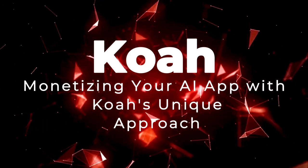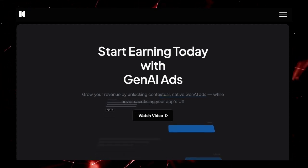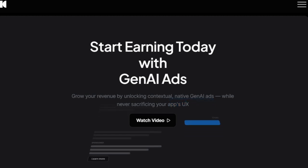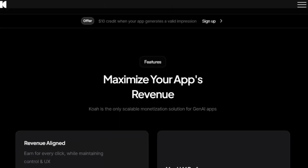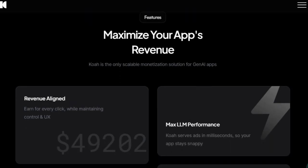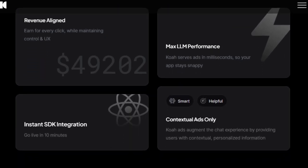Tool number two: COA — monetizing your AI app with COA's unique approach. Looking to generate revenue from your cutting-edge Gen AI application without compromising user experience? COA offers a unique and scalable monetization solution designed specifically for AI apps. Unlike traditional advertising methods, COA focuses on delivering contextual and native Gen AI ads directly within user conversations, so your users receive personalized information that augments their chat experience rather than disruptive banners. Integration is remarkably fast, taking as little as 10 minutes to start generating revenue through their instant SDK integration.